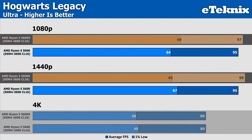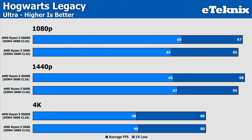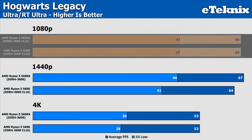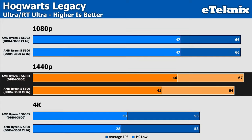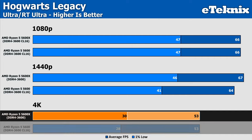Hogwarts Legacy saw gains of between 2% and 3% at 1080p and 1440p, while 4K came in identically with just a 1fps difference in the lows. The game is quite CPU intensive, especially in Hogsmeade where testing is conducted. With ray tracing enabled, 1080p results are identical in both averages and lows; 1440p shows a small variance of just under 5%; and at 4K the difference disappears again, with the 5600X's 1% low ever so slightly stronger.